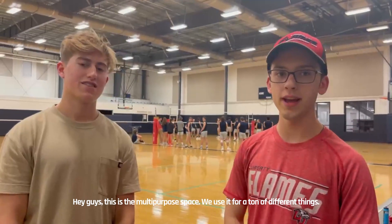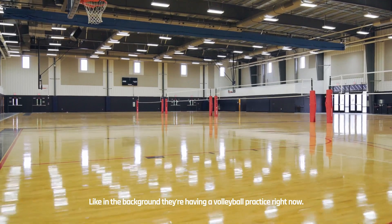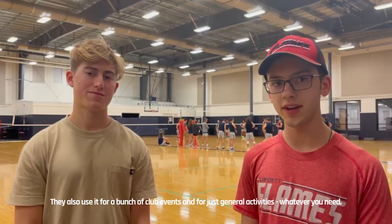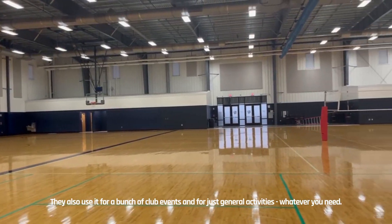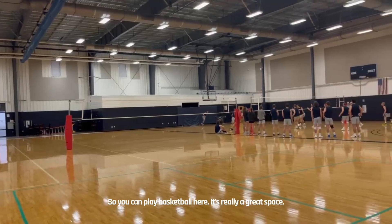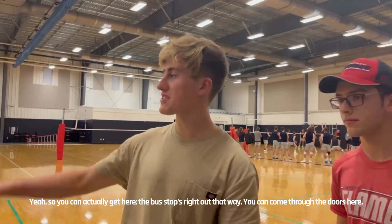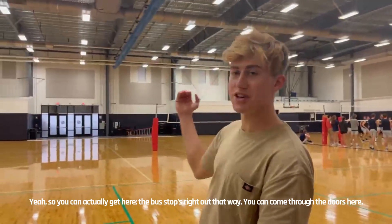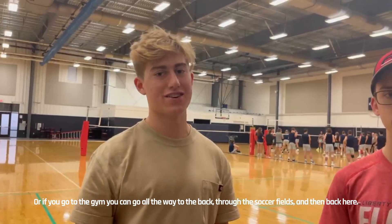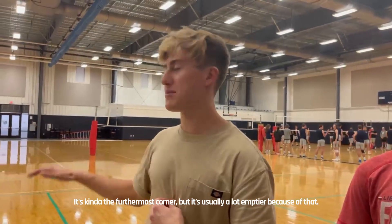This is a multi-purpose space where people use it for a ton of different things. Like in the background they're having a volleyball practice right now. They also use it for a bunch of club events and general activities for whatever you need, and you can play basketball in here too. The bus stop is right out that way, so you can get in here easily. Or if you go through the gym, you go all the way to the back through the soccer fields. It's kind of through this most corner, but it's usually a lot emptier because of that.